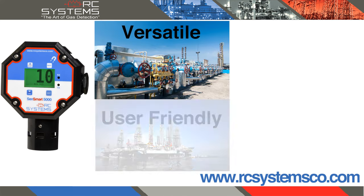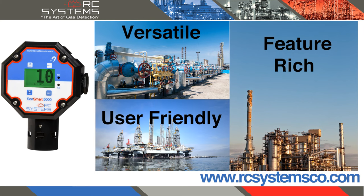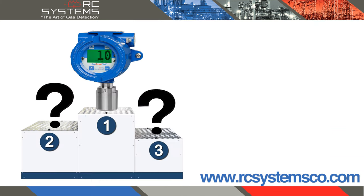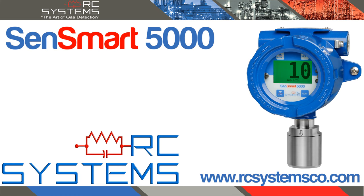Extremely versatile, user-friendly, and feature-rich, the SendSmart 5000 offers a package that no competitor can equal. For more information on the SendSmart 5000, visit our website at rcsystemsco.com.